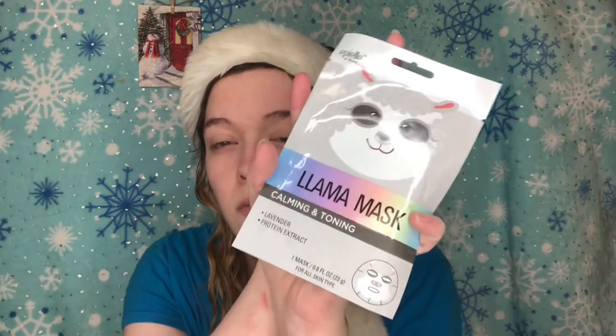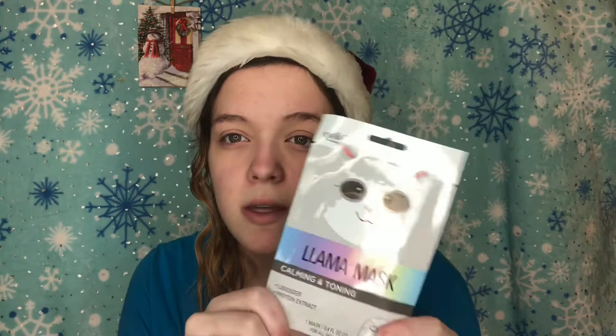I really enjoy this mask. This is a K-beauty brand and the mask is calming and toning — it's a lavender and protein extract. I really recommend you try this brand if you haven't already. I'll link this mask down below just in case you want to try it.